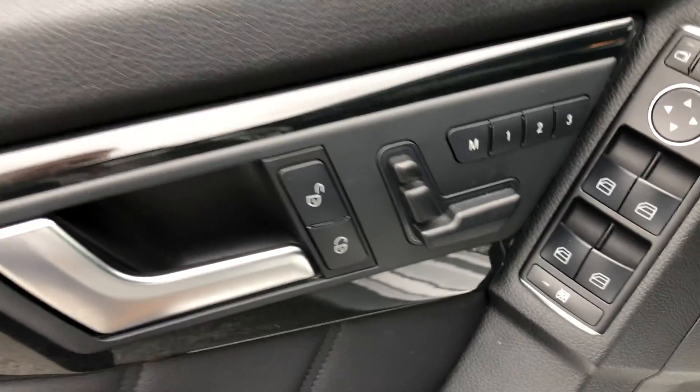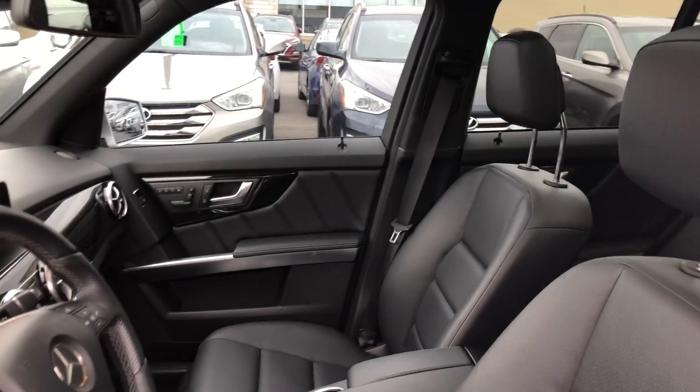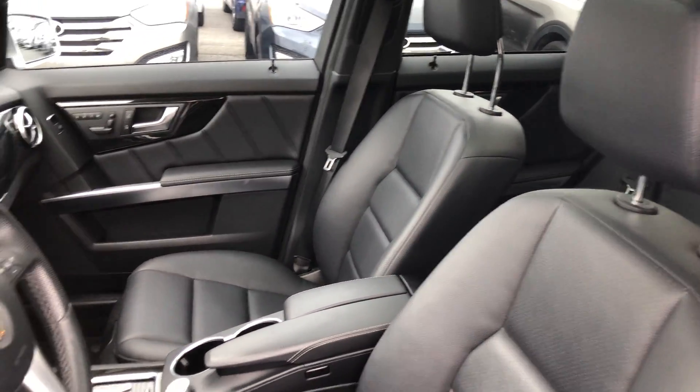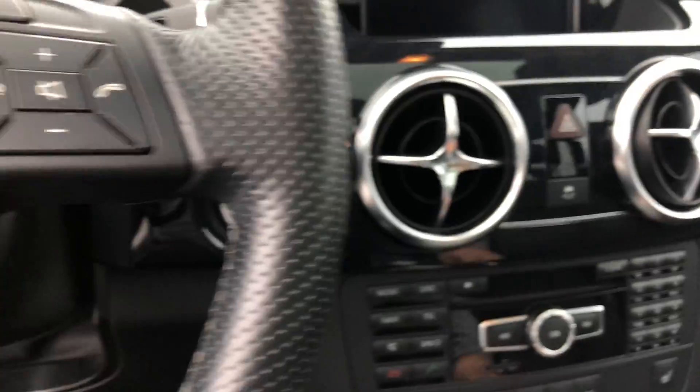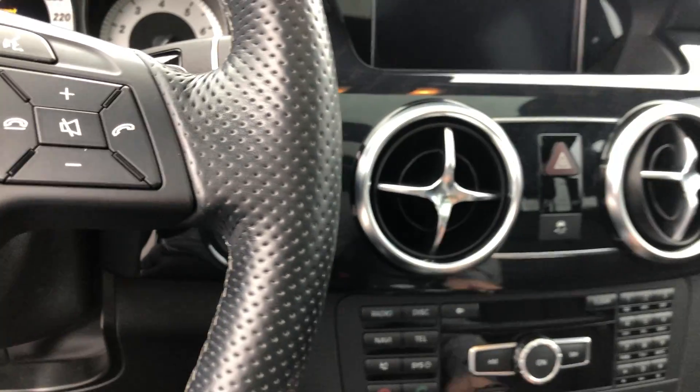Let's have a look at the interior. Seats are all adjustable — power adjustable seats, power adjustable headrest, lumbar support, steering wheel controls, Bluetooth. Everything you'd expect to find in this vehicle.